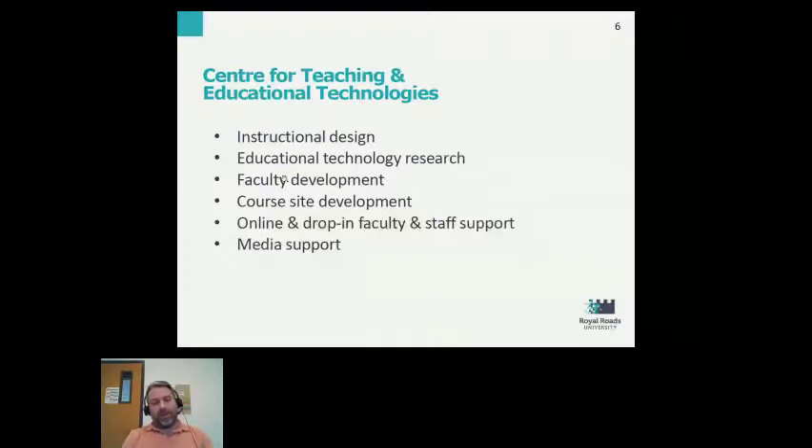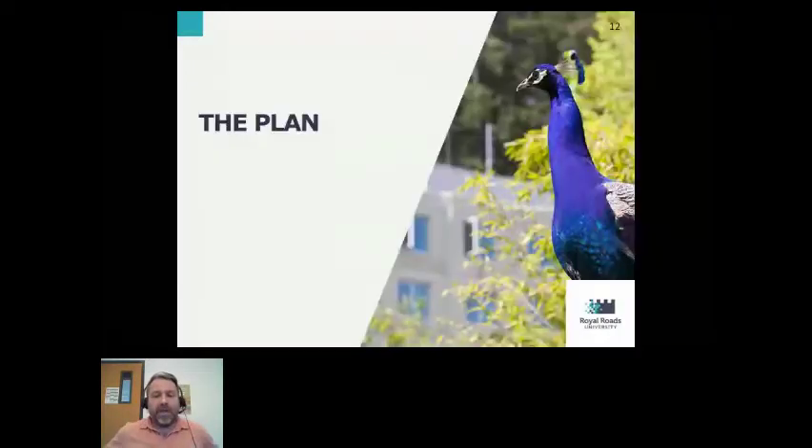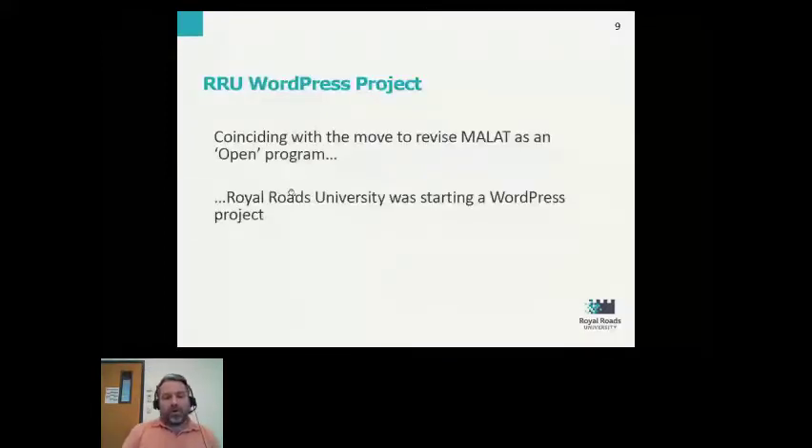The MALT program decided that their new version would be offered using an open orientation. One key aspect of that was moving out of the learning management system and into a more open platform, which would support open pedagogy and an open way of engaging students in their graduate program. This meant they were able to piggyback onto the emerging WordPress project at Royal Roads.